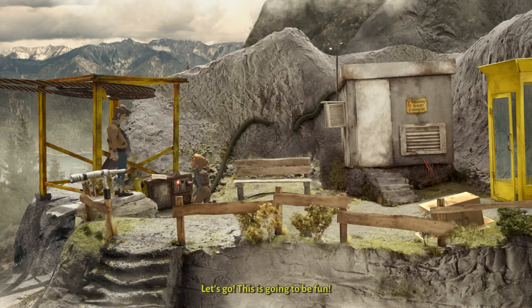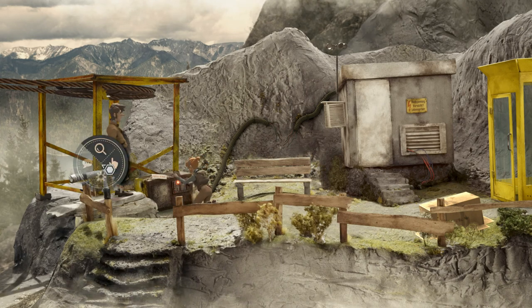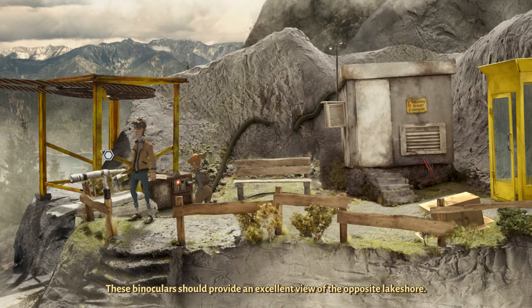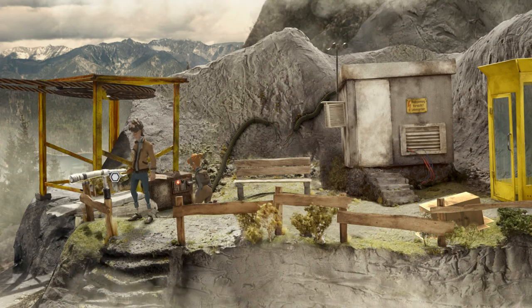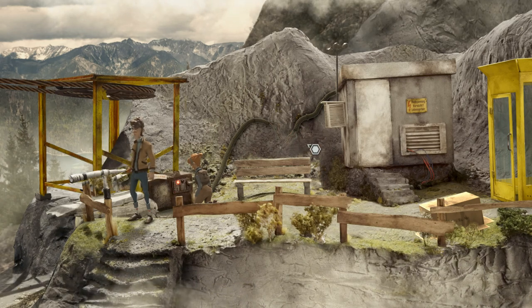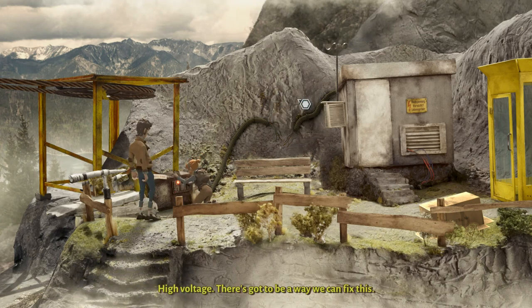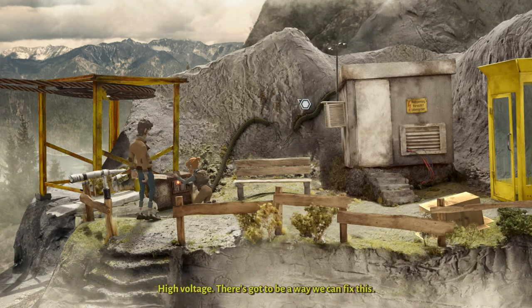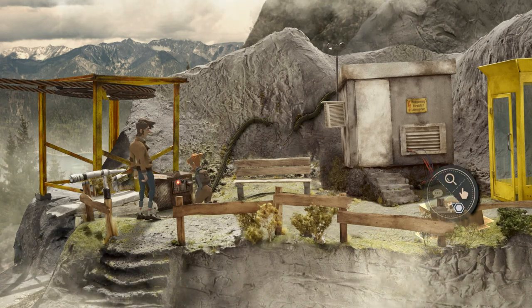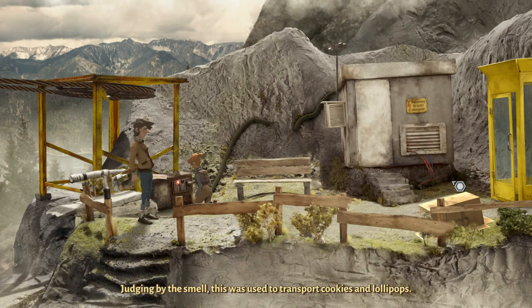I'll try to remember. Let's go — this is going to be fun. These binoculars should provide an excellent view of the opposite lakeshore. I have to insert a coin first. High voltage — there's got to be a way we can fix this. Judging by the smell, this was used to transport cookies and lollipops.